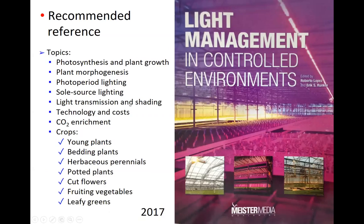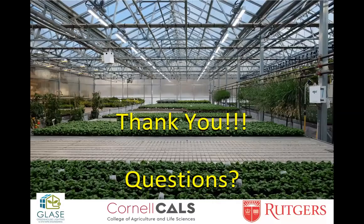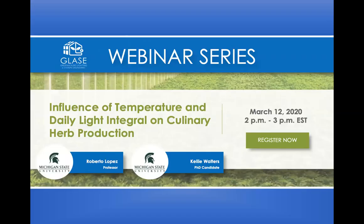In talking about lighting, a really great resource that both AJ and Neil co-authored chapters in is the book Light Management in Controlled Environments, published in 2007 by Meister Media. It has a thorough discussion of how light impacts plants and practical information for many different crops on their responses to light for photosynthesis, photoperiod control, as well as controlling plant form and morphogenesis.